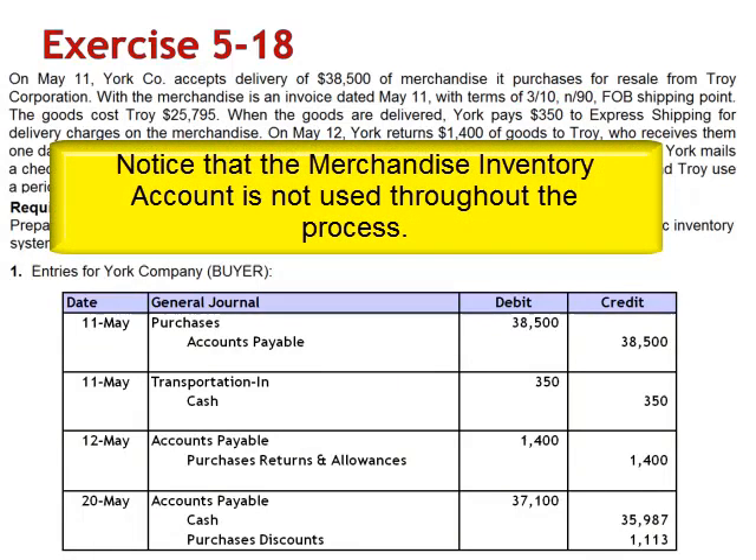Notice that under the periodic inventory system, the merchandise inventory account is not used throughout the process.